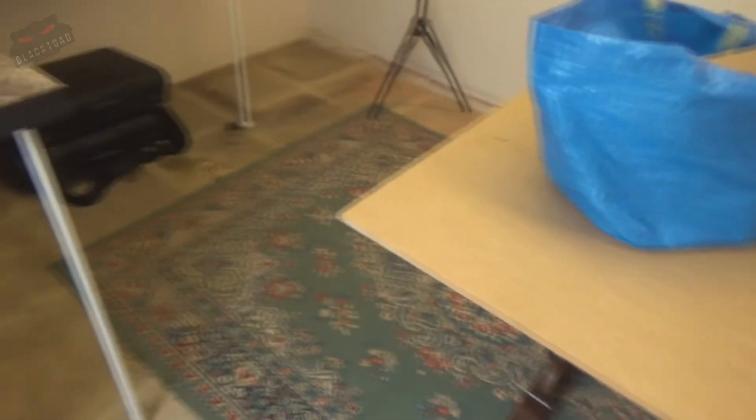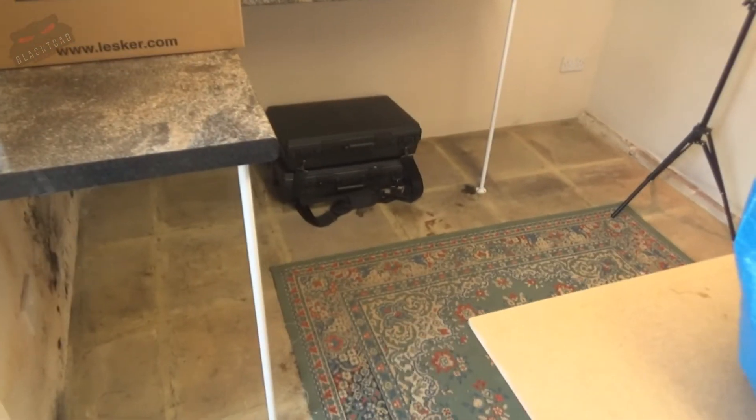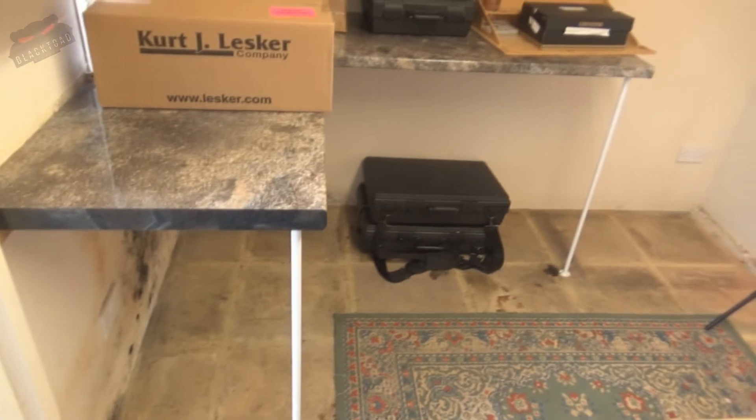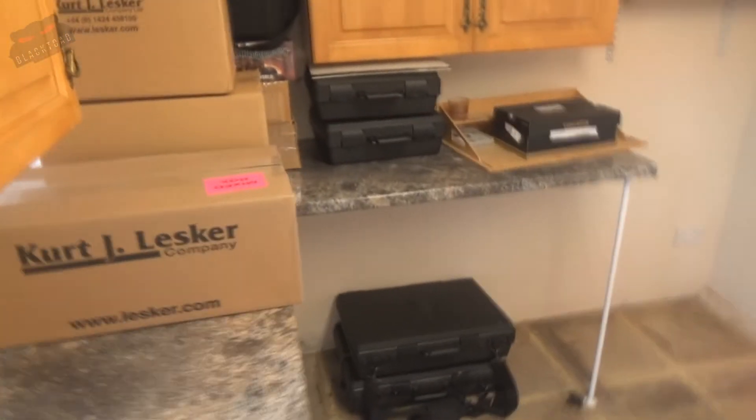So guys, here we are — we've got a lovely new studio building. My wife has called this my gift, her gift to me through the last two years of going through all this hassle of moving. I basically claimed it the minute I saw it, but I let her believe that she of course gave it to me as a gift.